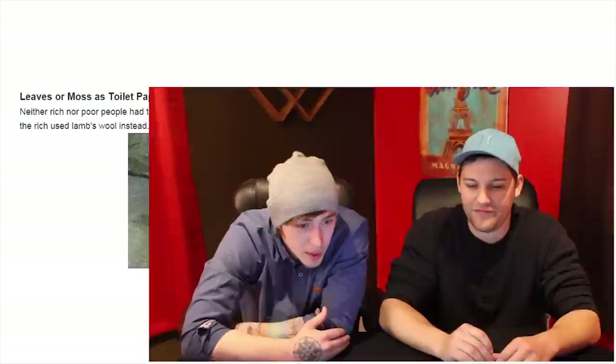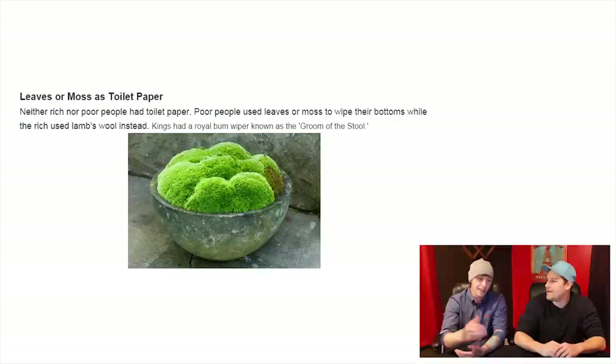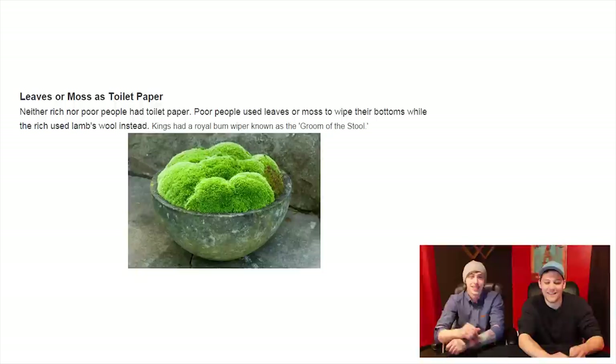Leaves or moss as toilet paper. Neither rich nor poor people had toilet paper. Poor people used leaves or moss to wipe their bottoms while the rich used lamb's wool instead. There's no middle class apparently — not back in those days. Can you imagine using moss to wipe? You'd feel like you'd have to re-clean yourself after. It also says kings had a royal bum wiper known as the groom of the stool.